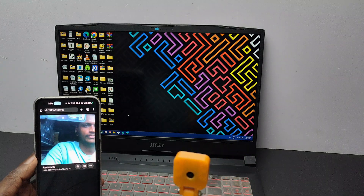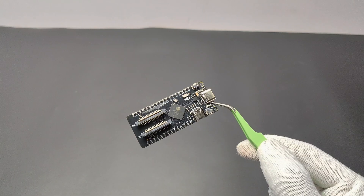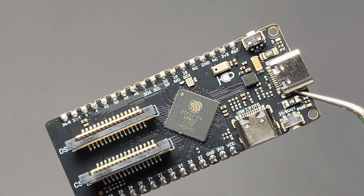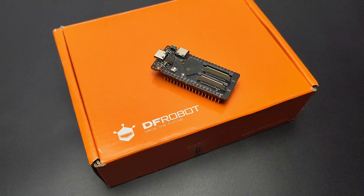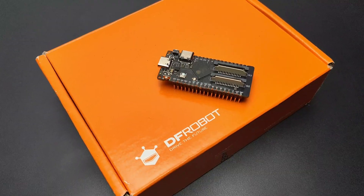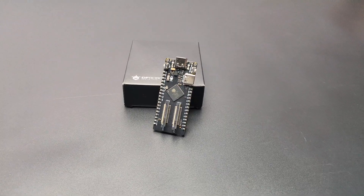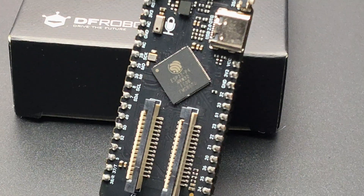Similarly, you can build advanced AI and ML related projects. The FireBeetle 2 ESP32-P4 is a powerhouse with a lot of advanced capabilities. With the MIPI CSI and DSI ports and the built-in microphone, you can interface cameras, displays, and capture voice, making this board very AI-project friendly.